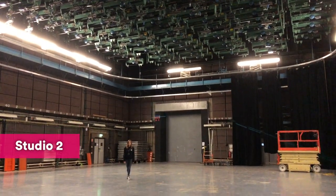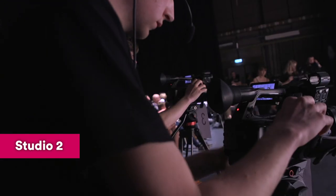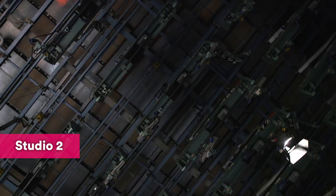And this is the studio. Our students use this space for student live shows, masterclasses and workshops, and it's also regularly used by people like the BBC, ITV, Channel 4 and loads more.